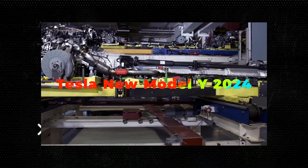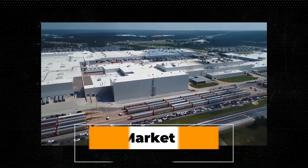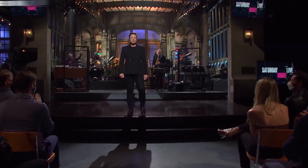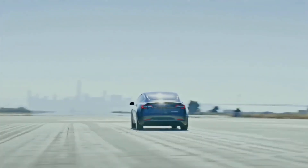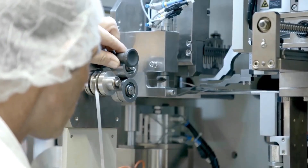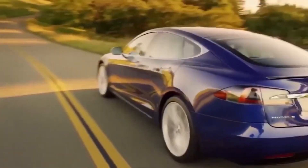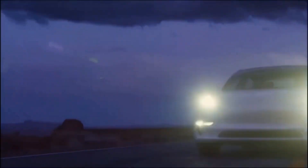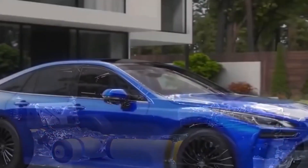Tesla's new Model Y 2024 is finally on the EV market with insane 4680 batteries. Tesla is focusing on bettering its models and using a more efficient battery, both of which will assist and contribute to this increased success. This is crucial since the new Model Y from Tesla will have a far larger range than the current Model Y when it's delivered in 2024.